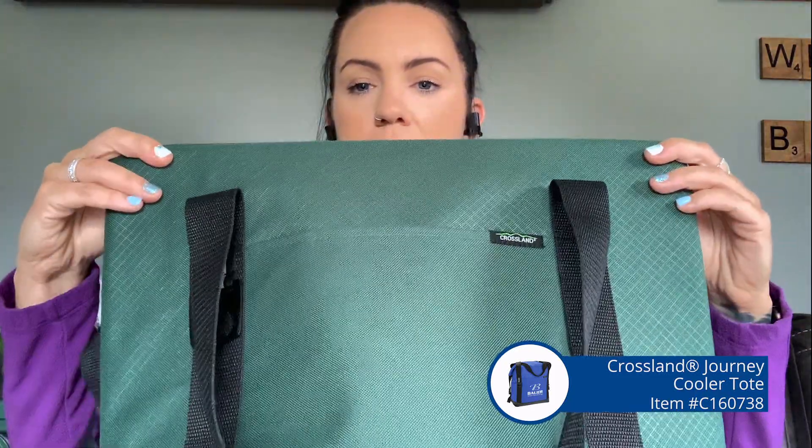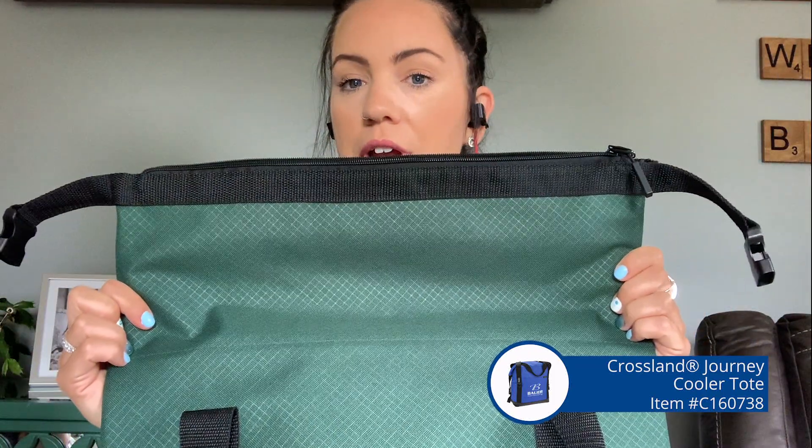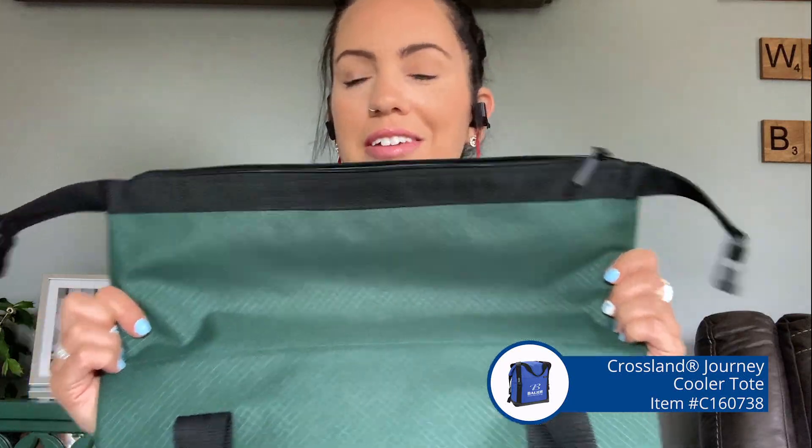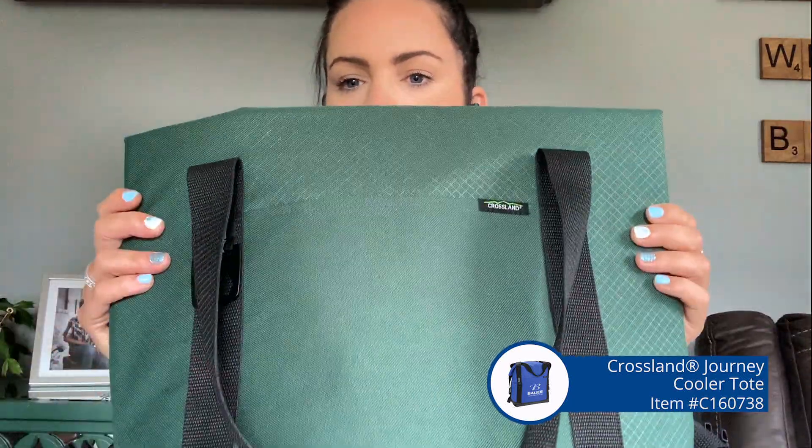Similar to a month ago we did another Crossland backpack that had the rollover with the buckle — that's what this one is. So this is a rollover. If you had it and you rolled it over and just used it like this, you can fit 24 cans in it. If you unroll it, you can fit up to 30. So if you're only going to throw, like, a six pack of soda in there, roll it on down. You can strap it up here and you're good to go.